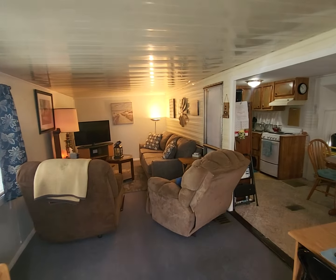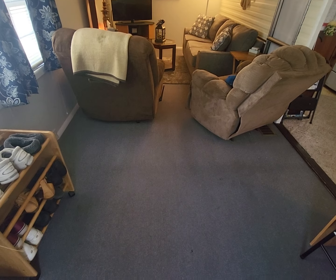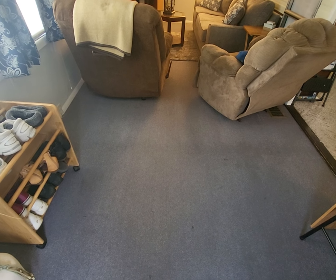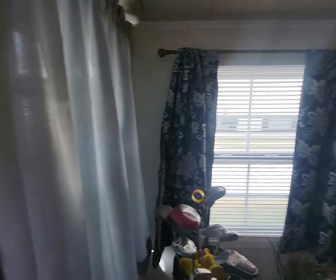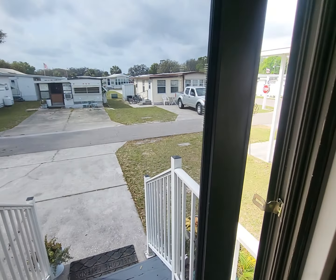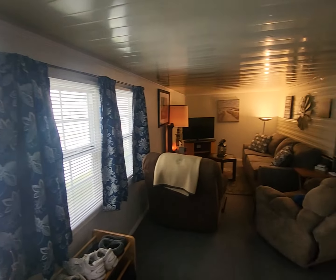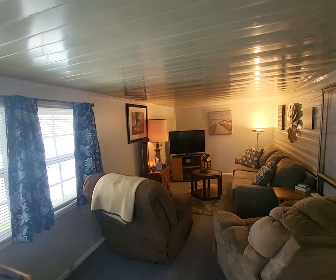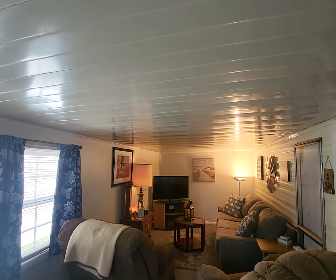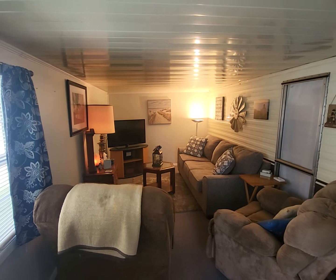This is a park model that has an addition on it. With that addition, this is it here — you step in. The sliding glass door works really well. A lot of times you get sliding glass doors and they are hard to open and close, but not this one. Here is the addition they have put on. They did put a rubber roof over this addition which helps insulate it and keeps it nice and cool in here.